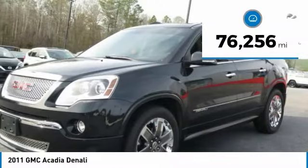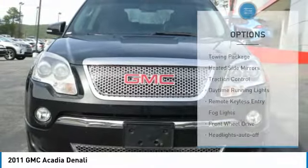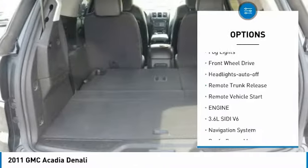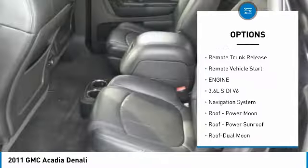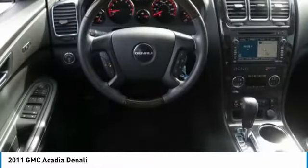This vehicle has less than 80,000 miles. Here are some of this vehicle's great options: towing package, heated side mirrors, traction control, daytime running lights, remote keyless entry, fog lights, FWD, headlights auto off, remote trunk release, and remote vehicle start.